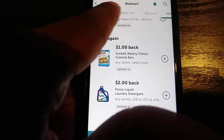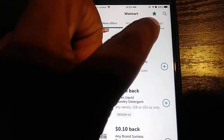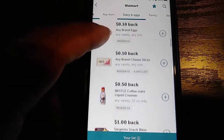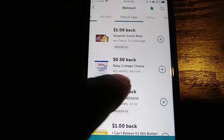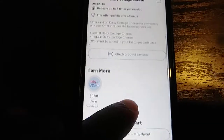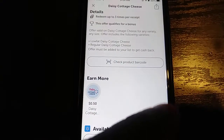They have different sections you can browse — like if you want to see what they have in the dairy section, you click on dairy and they'll show you all the items you can get cash back on. If you're not sure, you click on the item and go down to 'check barcode' — it'll let you scan the barcode to make sure that's the right item so you don't accidentally buy the wrong thing thinking you're getting cash back.